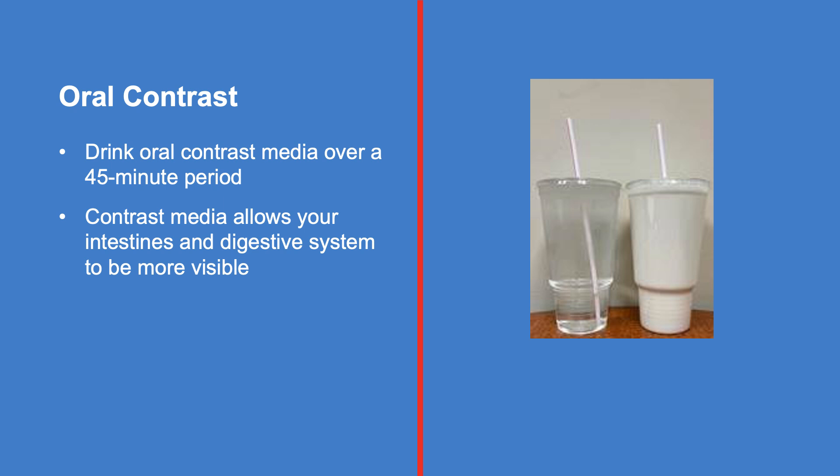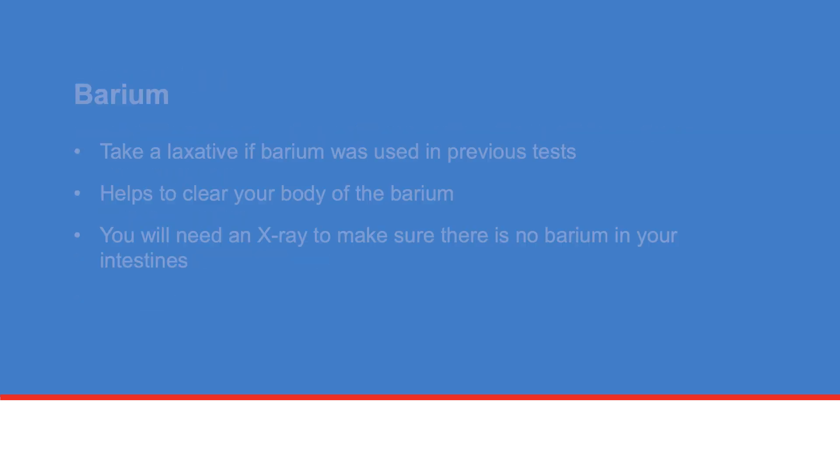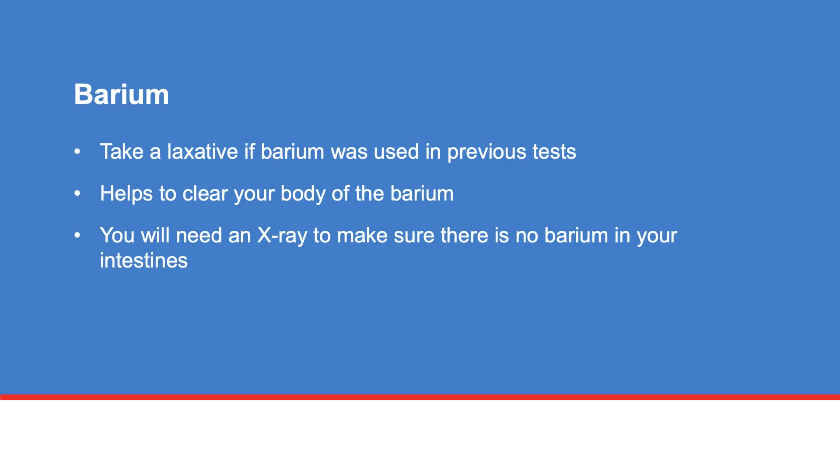You will be asked to drink oral contrast media over a duration of 45 minutes. Oral contrast media allows your intestines and digestive system to be more visible on the CT scan. Tell a care team member if you have had any of the following tests within the past 5–10 days: a barium enema, an upper GI series, a radiation simulation test, or a CT scan. If barium was used during your previous tests, you will need to take a laxative to help clear your body of the barium.